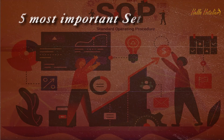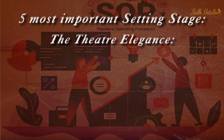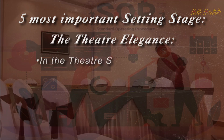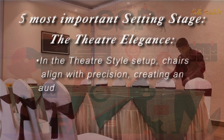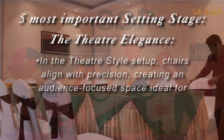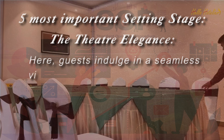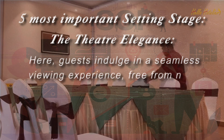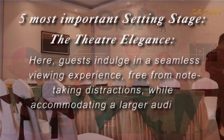5 Most Important Settings. The Theatre Style — Elegance. In the theatre style setup, chairs align with precision, creating an audience-focused space ideal for presentations. Guests indulge in a seamless viewing experience, free from note-taking distractions, while accommodating a larger audience.